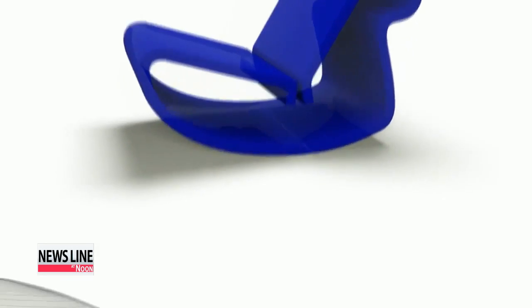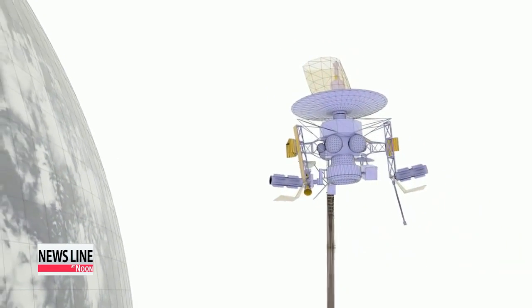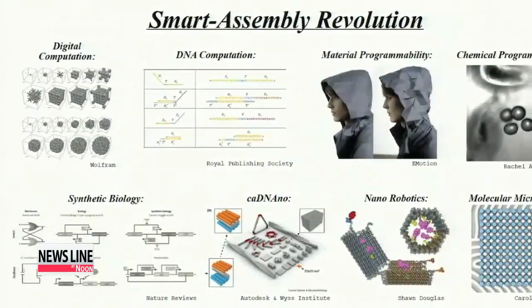The U.S. plans to pour 30 million U.S. dollars into 4-D technology development this year. Shin Se-min, Arirang News.